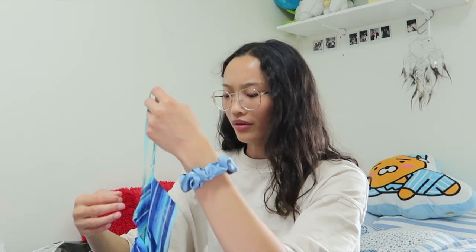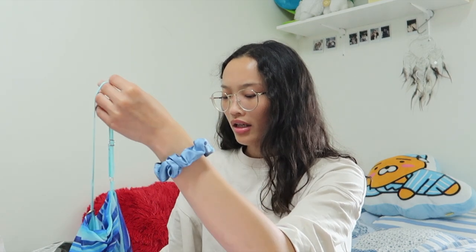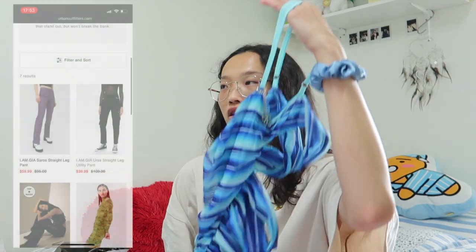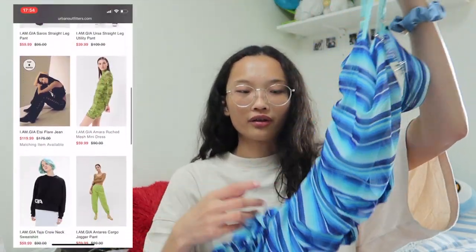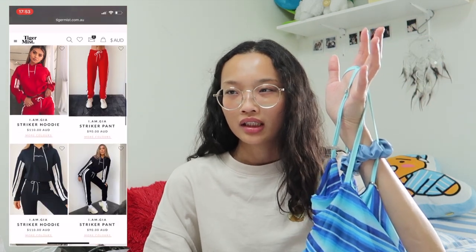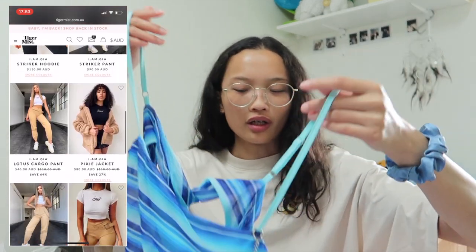These items are from two different orders, so remember that I ordered them at different times. Some of them may not be on sale or available anymore, so sorry about that. You might be able to find them somewhere else because IMG sells their clothing not only on their own website but also on other websites — you can search it up.